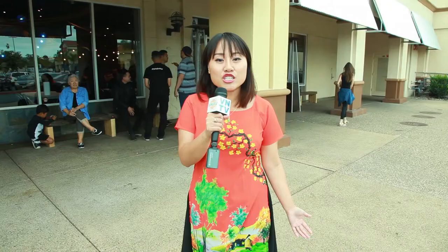We're here in front of Crab Hut. My friend told me this is one of the biggest chains here in San Diego. Based on my knowledge, they have three locations, and we are now here at the Mira Mesa location. So let's go inside to check out what they have.